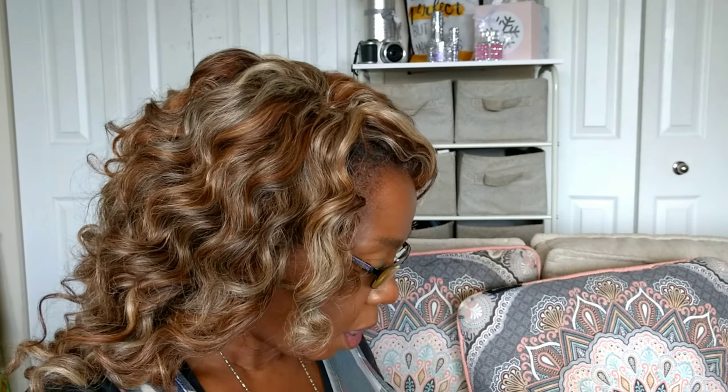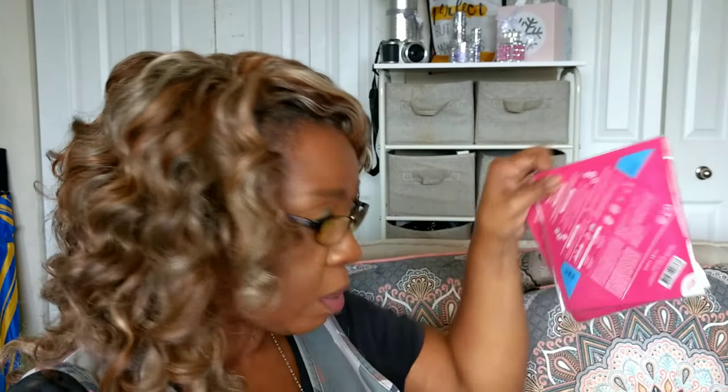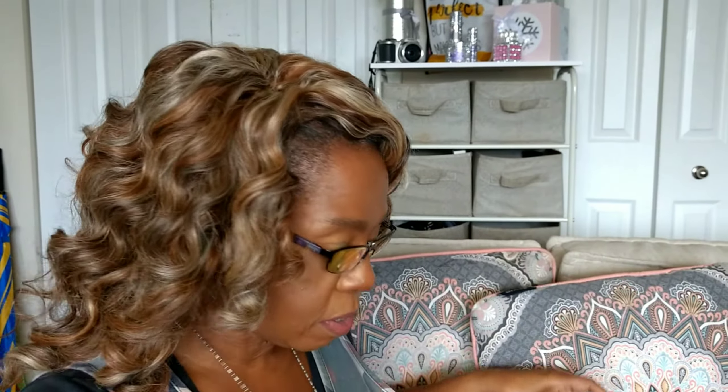The bag we received this month looks like this — I think it's beautiful. I like that marble look. It's a nice size bag, and everything I received, except my masks, would fit inside it.